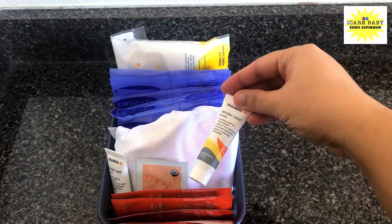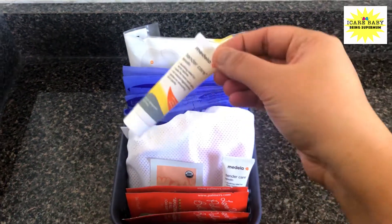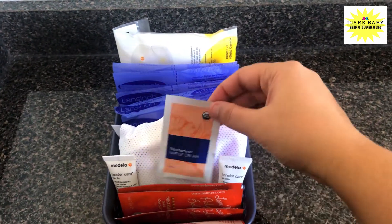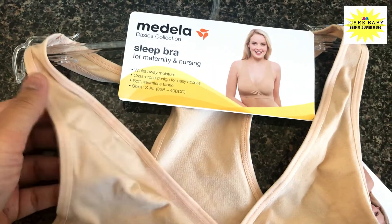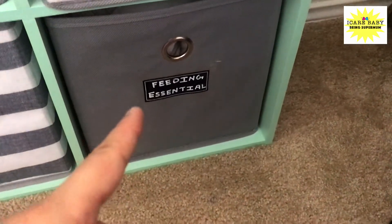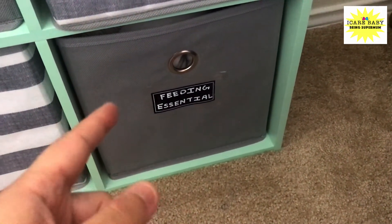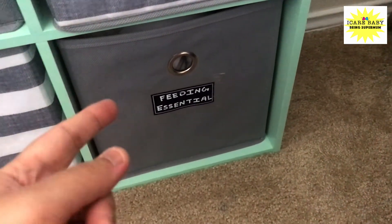This is a nipple cream from Medela, which I got from Medela and another one from the hospital. This is a sample of Motherlove nipple cream. I also bought a couple of nursing bras, and I've kept additional supplies such as nursing bras, nursing pads, and washcloths in a grey organizer, labeled for easy access.